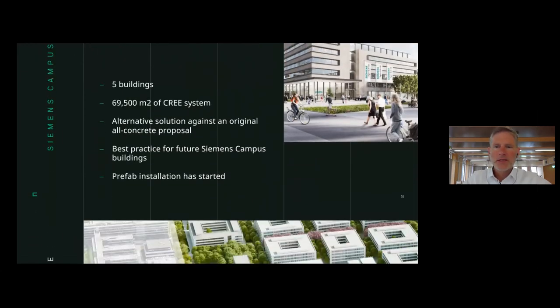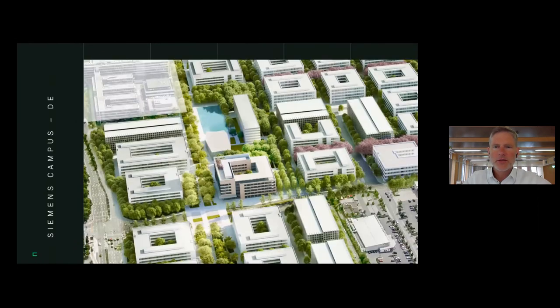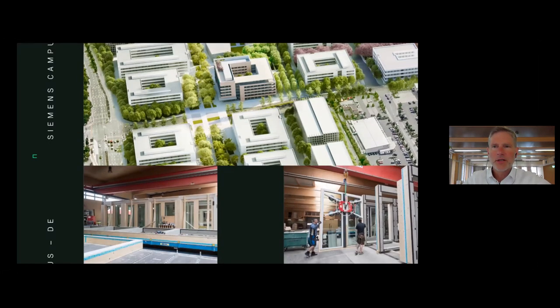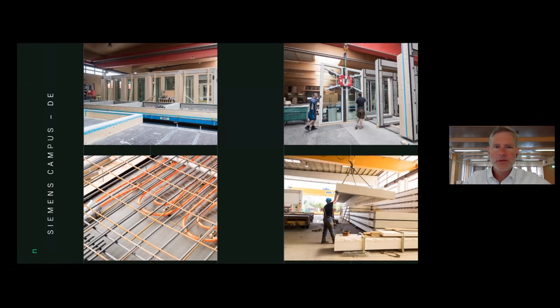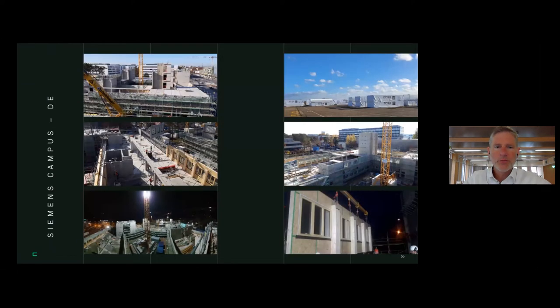Another building is for Siemens — five buildings totaling 80,000 square meters, all built with the Cree system. You can see pictures from production of wall elements including windows and exterior facade cladding. For the first time, we introduced heating and cooling into the floor panels, so your floor heats and cools.